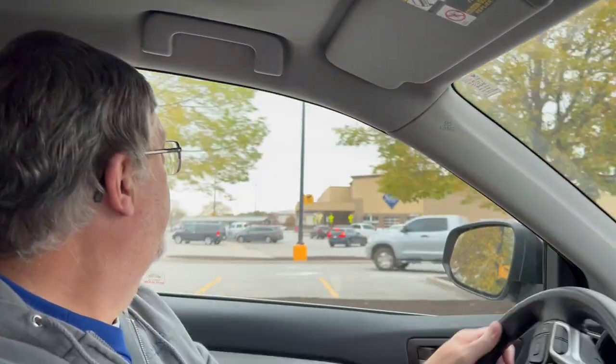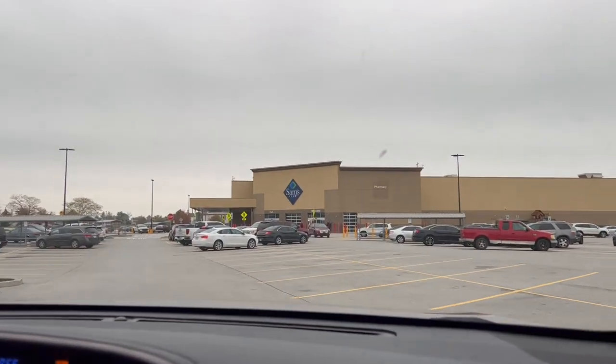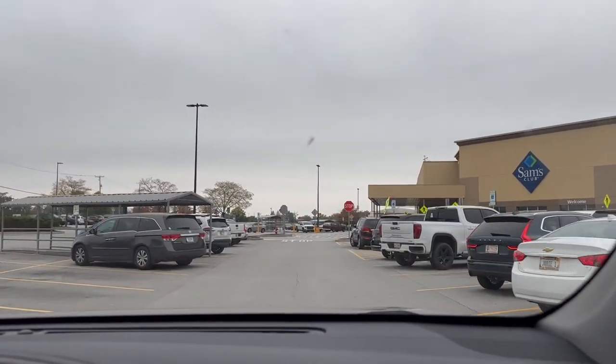I do need to get gas, but we'll probably get it when we come out. There's no lines, but we'll get it when we come out. So let's head on into Sam's, check out some of the deals that are going to be coming up and maybe look at some other stuff they've got in here as well. Let's get parked and head on in to see what's on sale or coming up on sale.